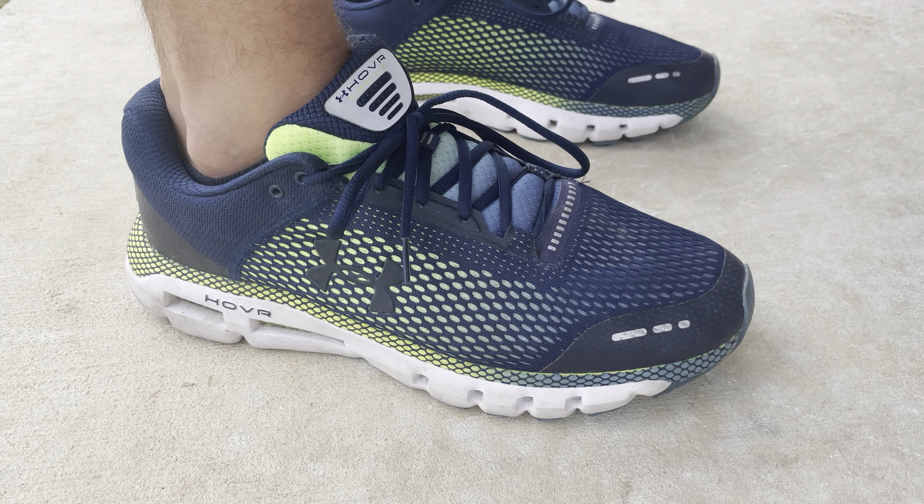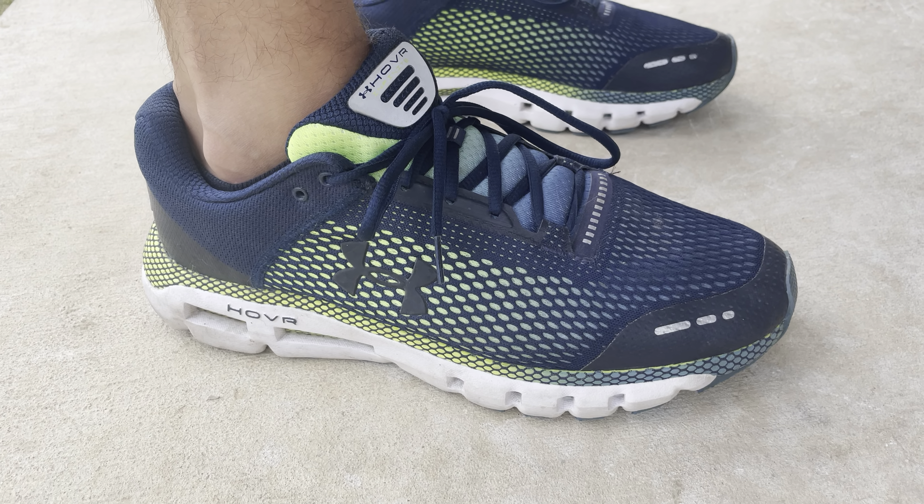So all in all, I give these two thumbs up. Highly recommend you go out and try a pair.